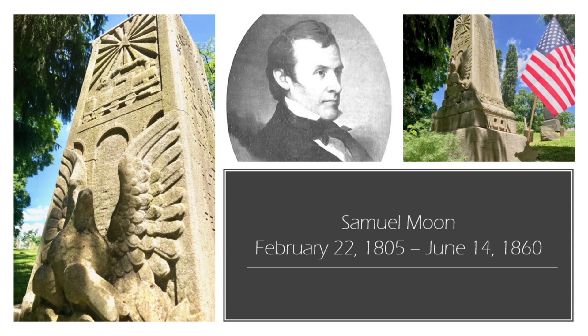His tombstone is very nice. It has an eagle at the top with a train and a starburst, and then a moon is on the side. His actual stone is by where the American flag is located.